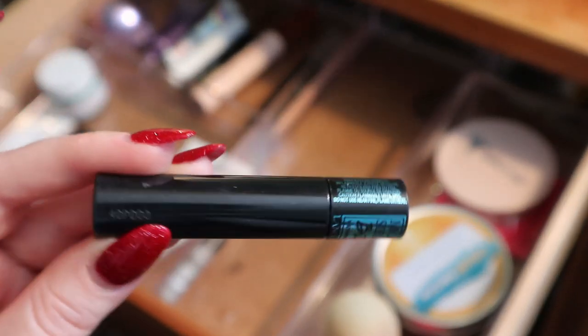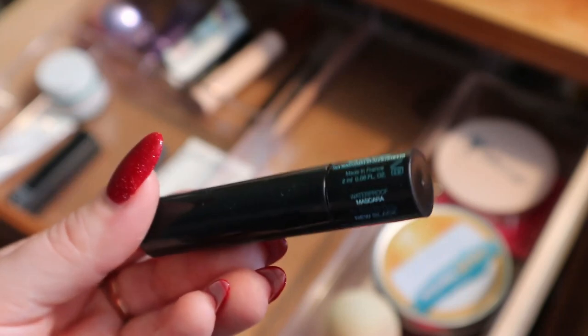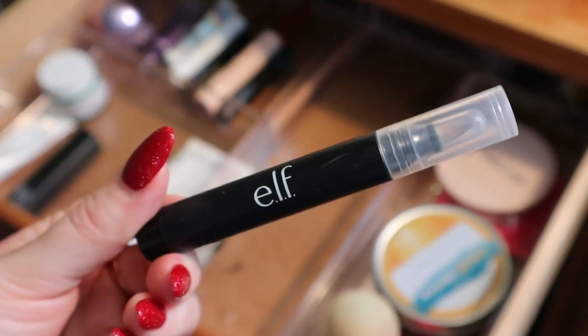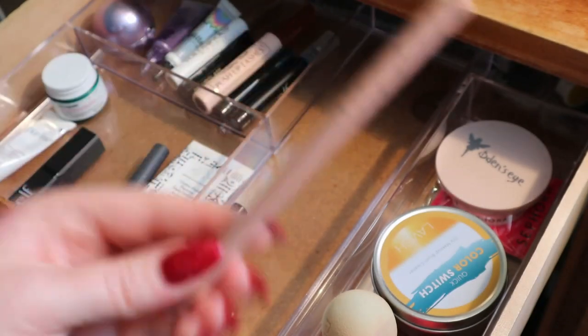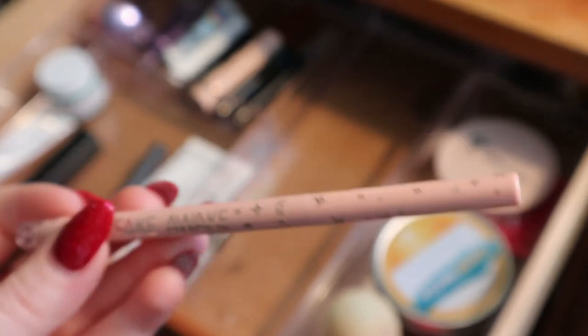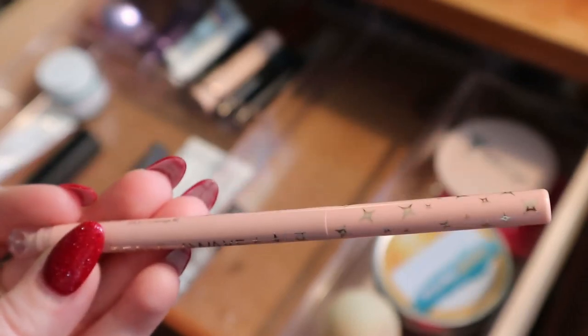I also have the Lancome Monsieur Big waterproof mascara. It's super old but still works so well — still wet, doesn't flake. I'll keep it until it's not good anymore. And then I keep my ELF Makeup Remover Pen in here for cleaning up liquid liner. My Tarte Fake Awake nude liner — I use this quite often because it adds brightness to my eye looks and makes my waterline not look as red. This always stays in here.